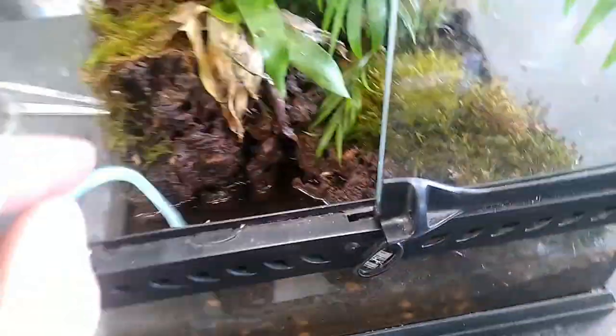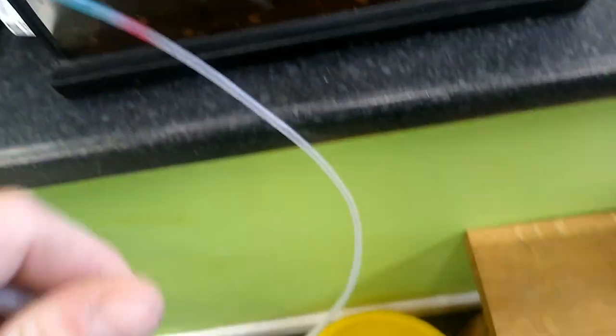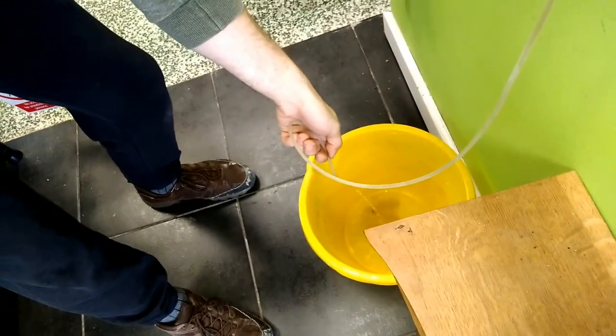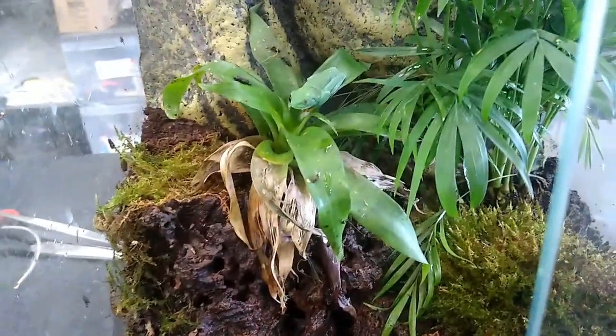First job is to take the water out, so we're going to siphon it out into the bucket. I've got to place this in here and suck on the pipe to get the water to come out, then we can start draining it. There we go - draining the tank. That's a good chunk of our water out, I'm going to get all the muck out as well.